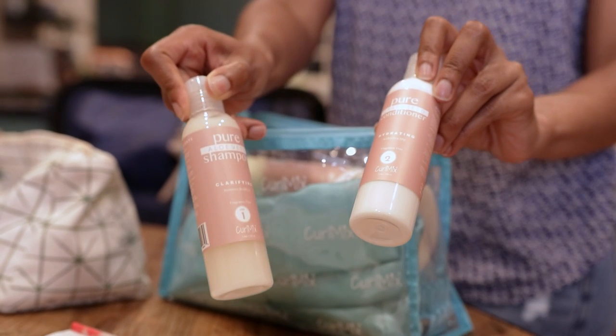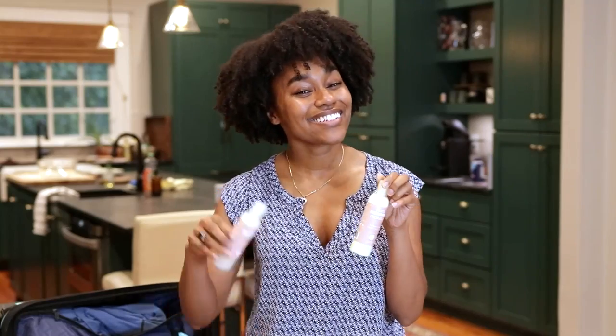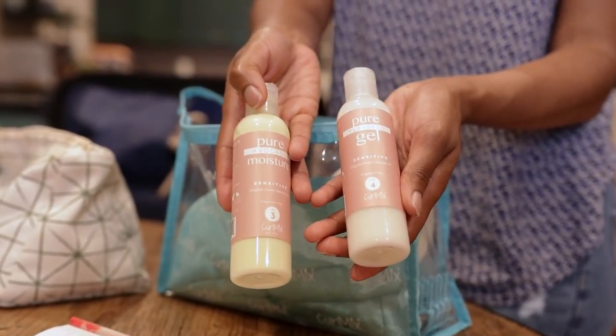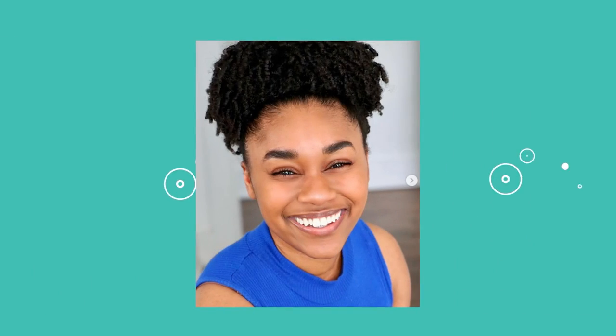So what did I pack, you may ask? Well I'm glad you asked. I have a shampoo and a conditioner from CurlMix, and I also have a moisturizer and a gel — all TSA approved 3.4 fluid ounces of curly hair goodness that are gonna last me my whole trip. I can do a wash and go, twist out, braid out, buns, slick it all the way back — whatever I want, and these products give me that versatility.